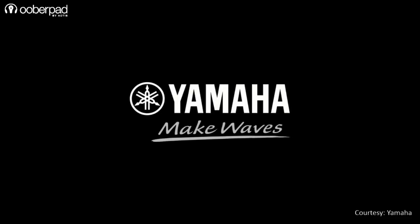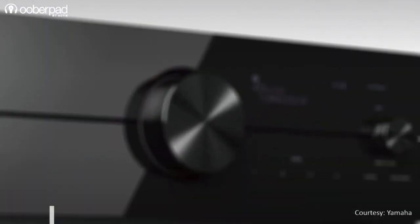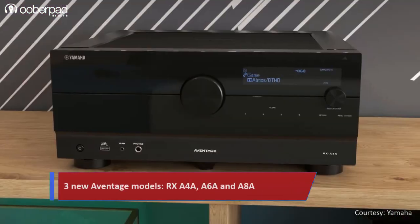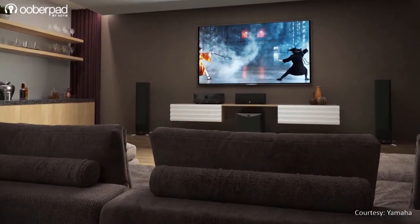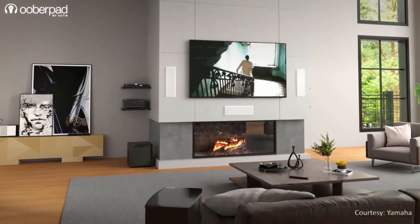Hello and welcome to UberPad, India's first smart AV e-commerce store. Earlier this year, Yamaha added three new models to their Avantage lineup of freemium home cinema AV receivers. The three new additions are the RX-A4A, A6A and A8A. These AV receivers from Yamaha pack a host of new features to upgrade your gaming, home theater and music listening experience. In this video, we're doing a quick feature roundup of these three new models.